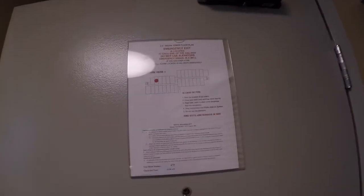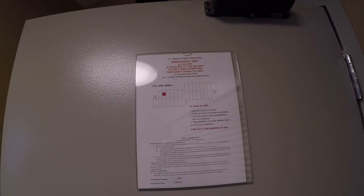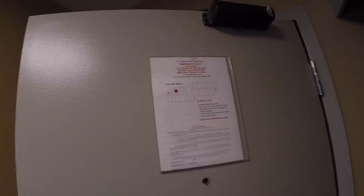First, I'm going to start with the most important — the fire escape. You can see the diagram there on the fourth floor. It's pretty much the same. This is on the south tower and is newly renovated.